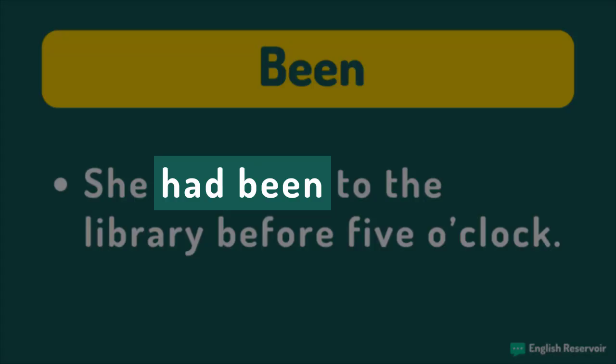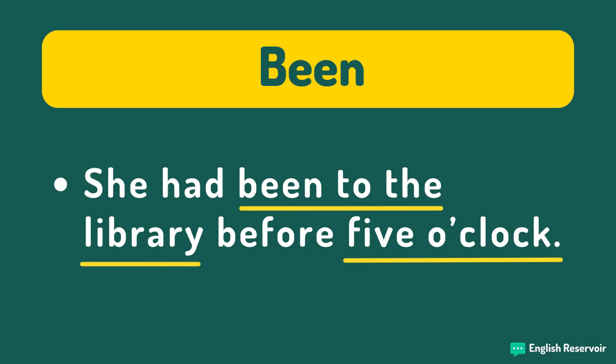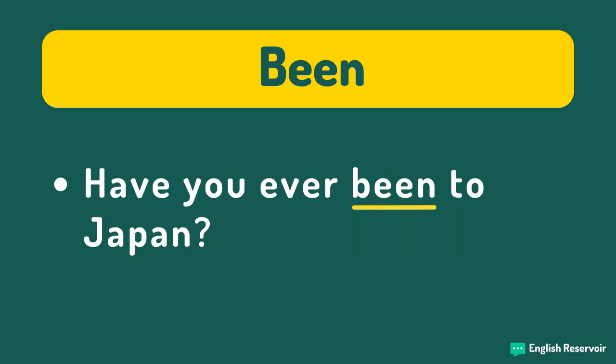'She had been to the library before five o'clock' equals she traveled to the library and returned before five o'clock. Here, we use the past perfect because we're talking about a past before the past — the most recent past is five o'clock, and the past before that is been to the library. Either way, the person returned from the library, so we use 'been' and not 'gone.' 'Have you ever been to Japan?' — both speakers cannot be in Japan, because using 'been' assumes they have either traveled to Japan and returned, or have not traveled there at all.